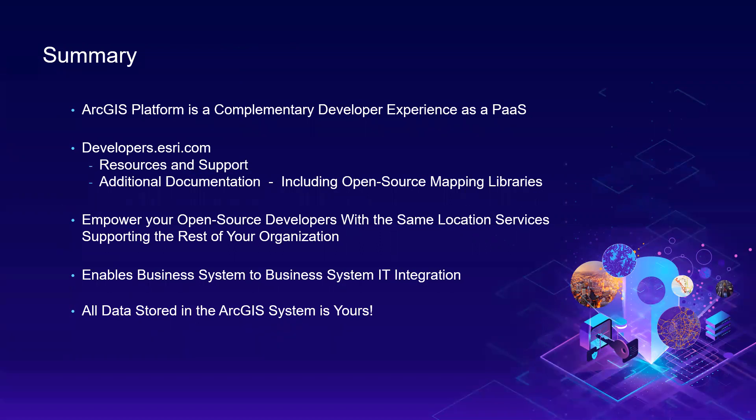You can find all the information you need for your developers at developers.esri.com, including tutorials, sample code, and documentation. If you have developers who prefer to develop with open-source mapping libraries, ArcGIS Platform can be a compelling option for them to consume Esri location services within their existing applications. ArcGIS Platform services are provided as discrete services that can easily be consumed directly within your IT business systems. Just like everything in the ArcGIS system, all data stored in ArcGIS Platform is yours, and we do not collect telemetry data from your users. David and I are glad to have joined you at the Public Sector CIO Summit today.